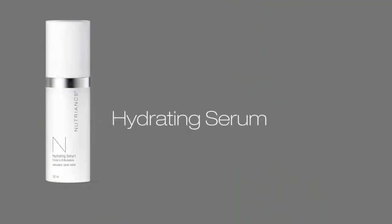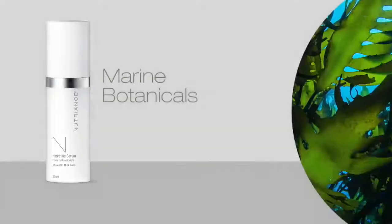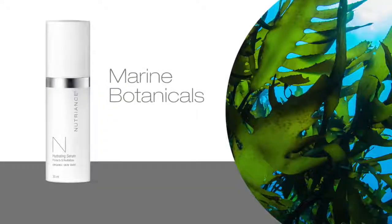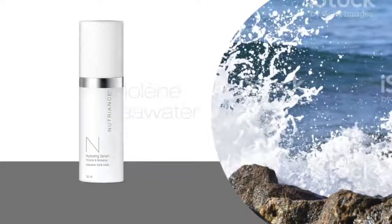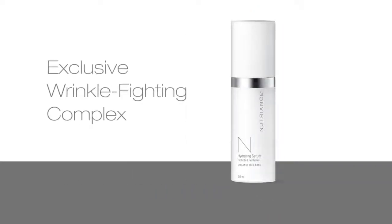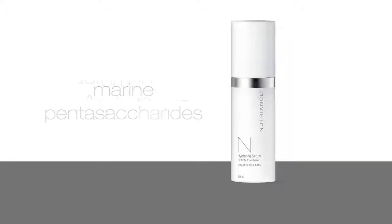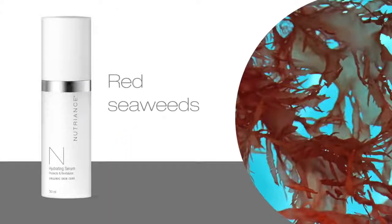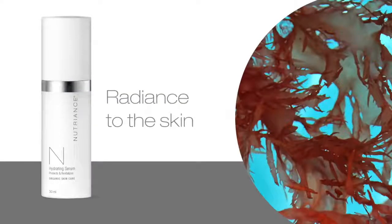Nutrient's Organic Hydrating Serum, recommended for combination to oily skin types, is rich in marine botanicals formulated in a base containing the patented and pure Moline seawater. An exclusive wrinkle-fighting complex from marine pentasaccharides from green seaweed and galactominin from the andine tree. Protecting and strengthening the skin, red seaweeds provide suppleness, alleviate any redness, and bring radiance to the skin.